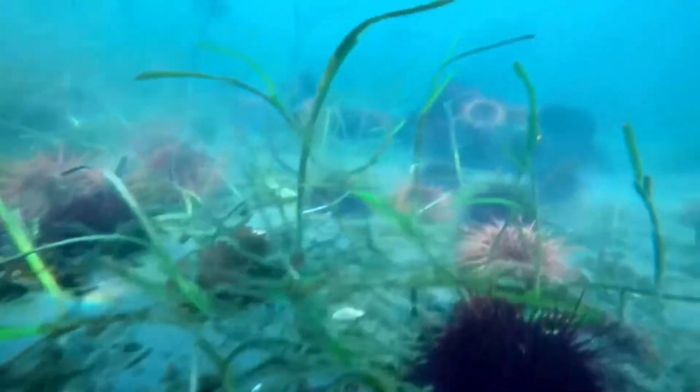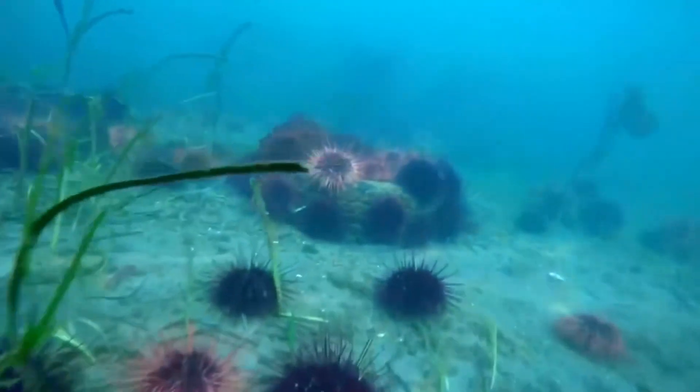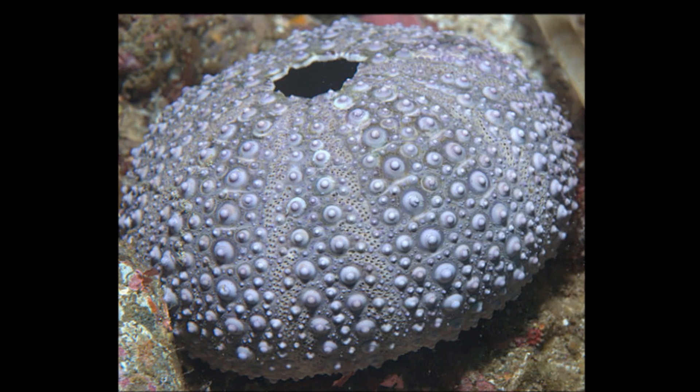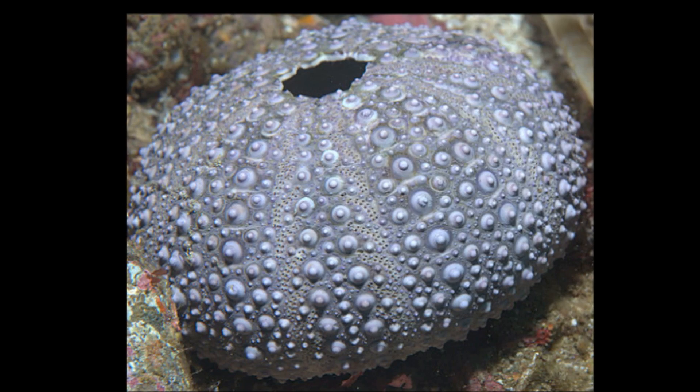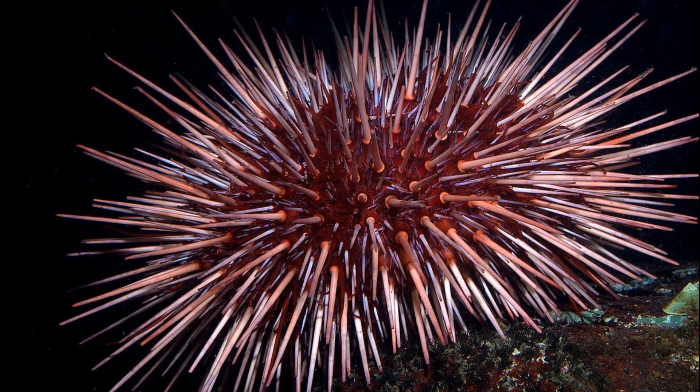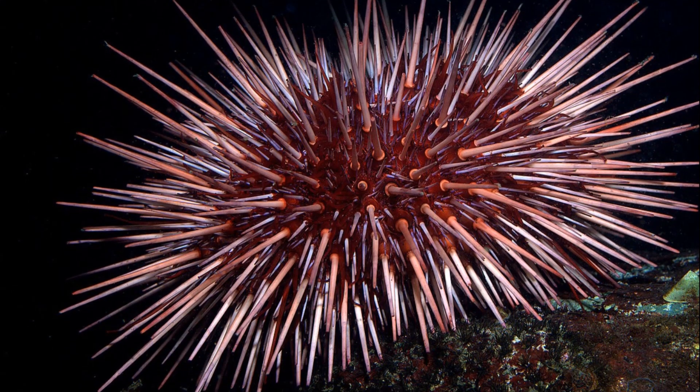Red sea urchins are the largest of the sea urchins. Their round skeleton, called a test, can reach a diameter of more than 7 inches. Their spines are long, with a maximum spine length of about 3 inches.